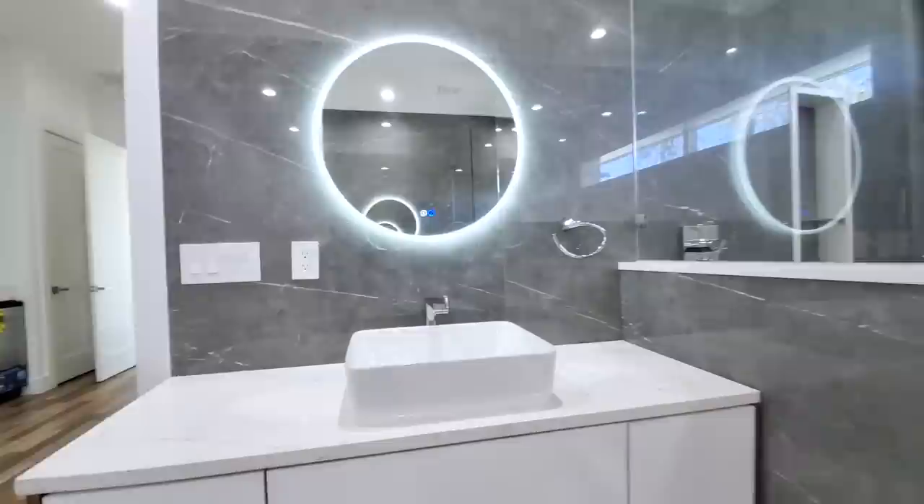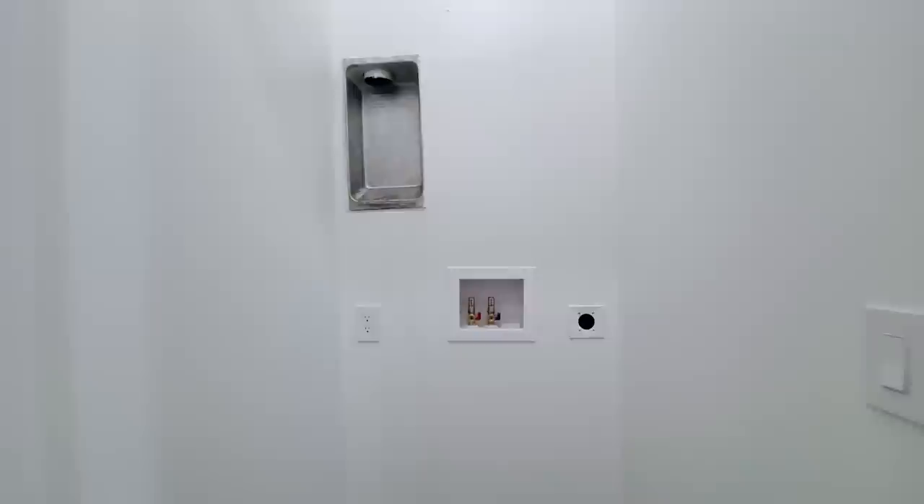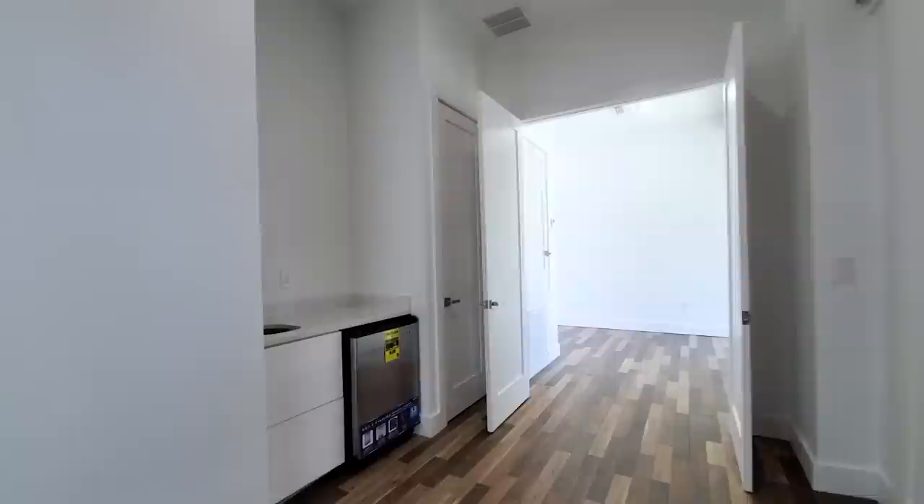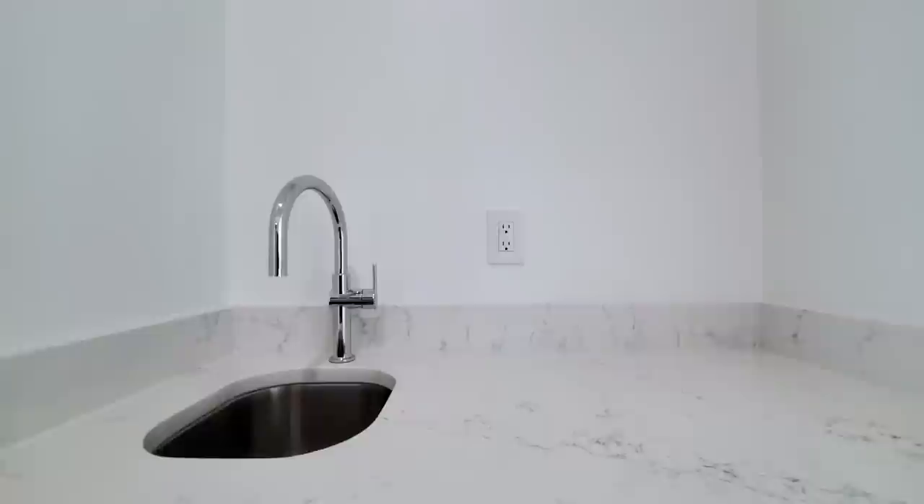Toilet right there. And then you have your private laundry right here — your stackable laundry. Primary also has your buffet, wet bar, closet and refrigerator. Another closet back here. Little safe, and space for your electronics. Beautiful floor plan.